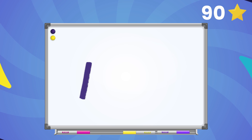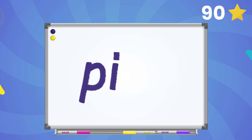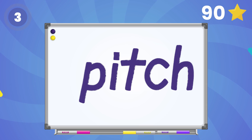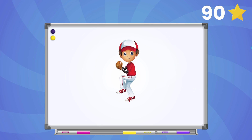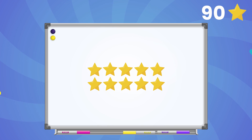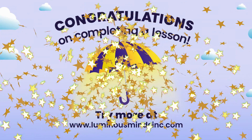Alright scholars, here comes the last one. Change the ending sound in the word pit to ch. What's the final word, friends? Pitch! Great work! Congratulations scholars — we can't wait for you to play with us again!